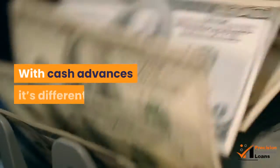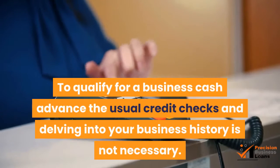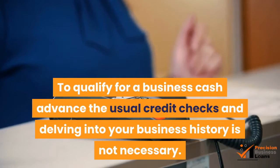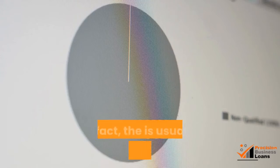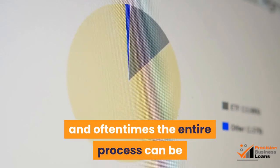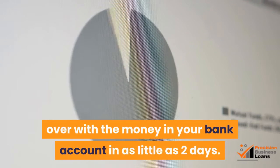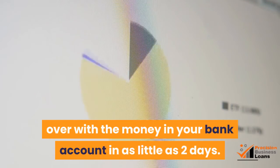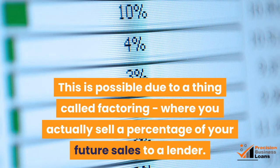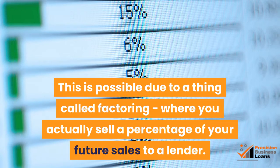With cash advances it's different. To qualify for a business cash advance, the usual credit checks and delving into your business history is not necessary. In fact, there is usually very little red tape, and oftentimes the entire process can be over with the money in your bank account in as little as two days. This is possible due to a thing called factoring, where you actually sell a percentage of your future sales to a lender.